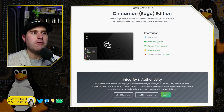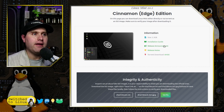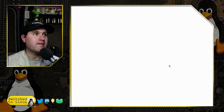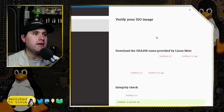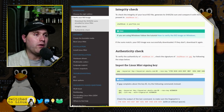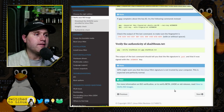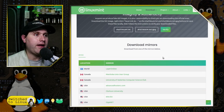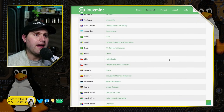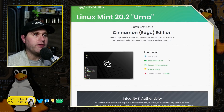On each download page we have an easy link to the installation guide, the release announcement, and the release notes. We have the torrent download. We also have very clear information about verifying the integrity of your install, which takes you to a page explaining how to verify your ISO image — that's the way I do it as well. And here are all the direct download mirrors. Very nice organization on the new site.